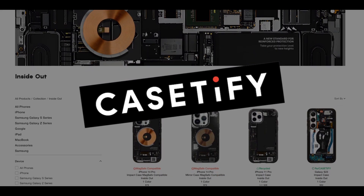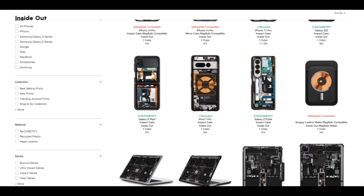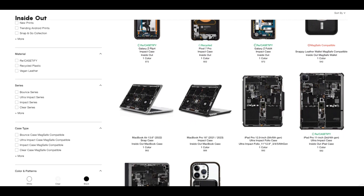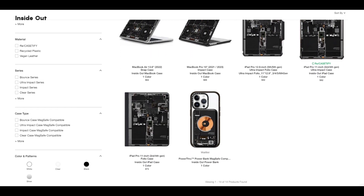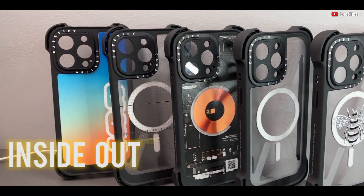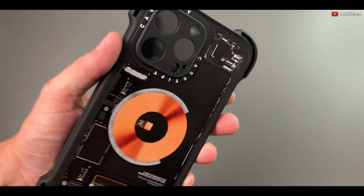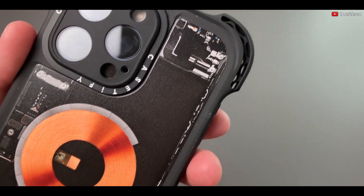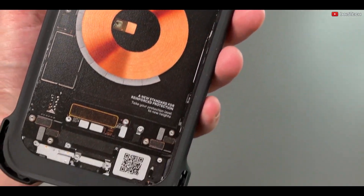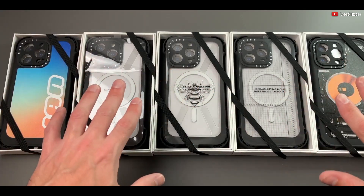Enter Casetify, another big player in the phone case game. When they saw the teardown skins, they probably thought that's a great idea, and they rolled out their own version of the teardown skins and named it Inside Out. Competition is always great, but here's the plot twist — instead of creating something new, they straight up copied DBrand's designs, and they did not do a great job in hiding it.